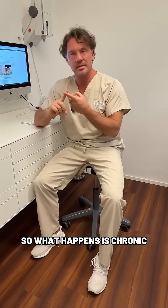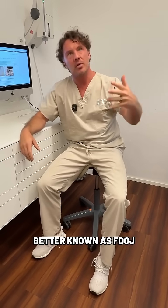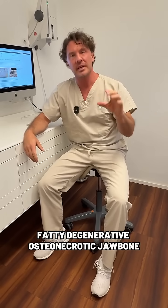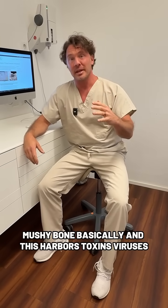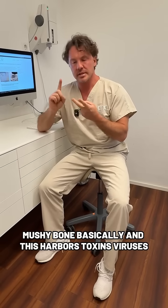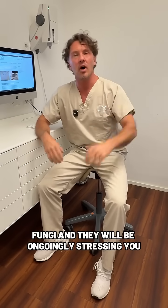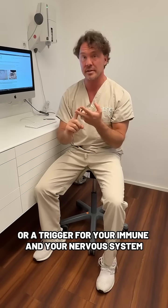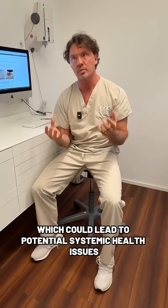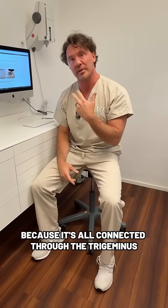What happens is chronic silent jawbone inflammation called cavitations, better known as FDOJ — fatty degenerative osteonecrotic jaw bone — mushy bone basically. This harbors toxins, viruses, bacteria, parasites, and fungi, and they will be ongoing stressors and triggers for your immune and nervous system, which could lead to potential systemic health issues overall, because it's all connected through the trigeminal nerve.